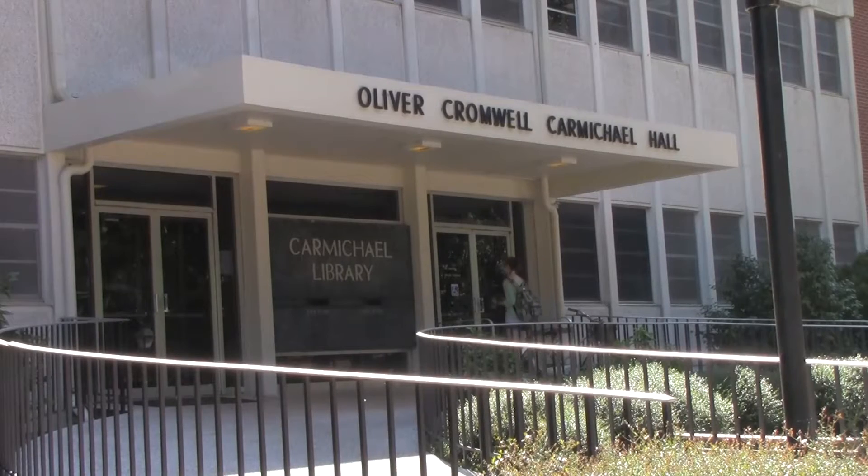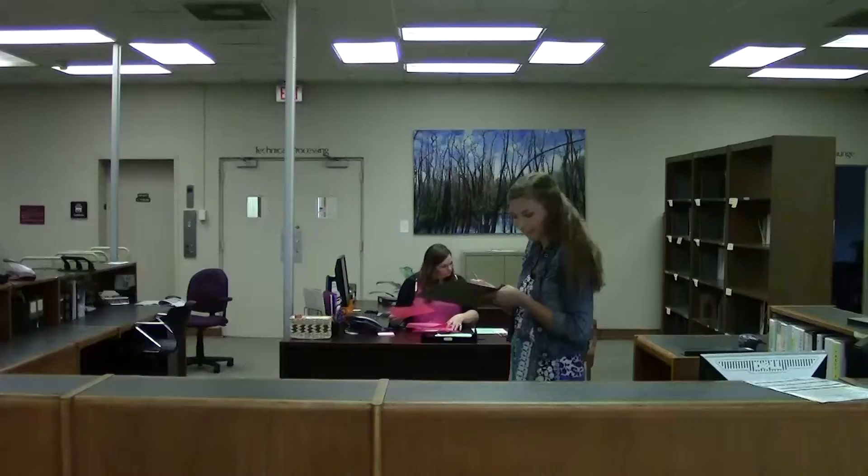Coming up on Falcon Weekly, find out why Carmichael Library is the perfect place for students to work. To some students, the library is a place to study, hang out with friends, or just simply play on a computer. For some students, the library is work.